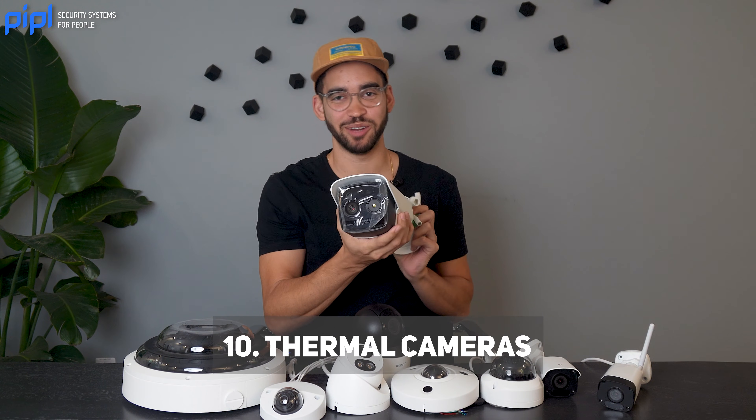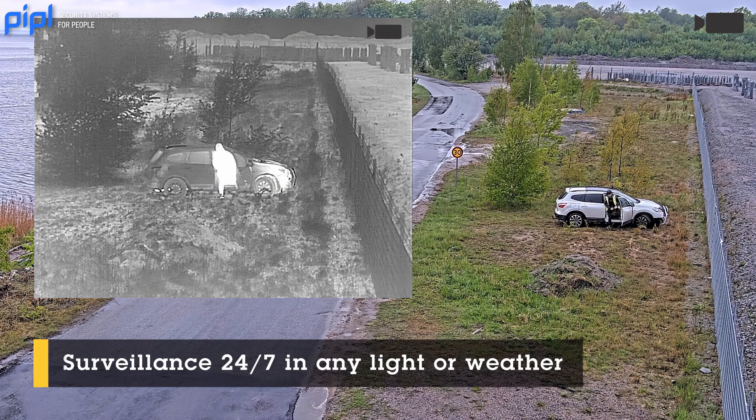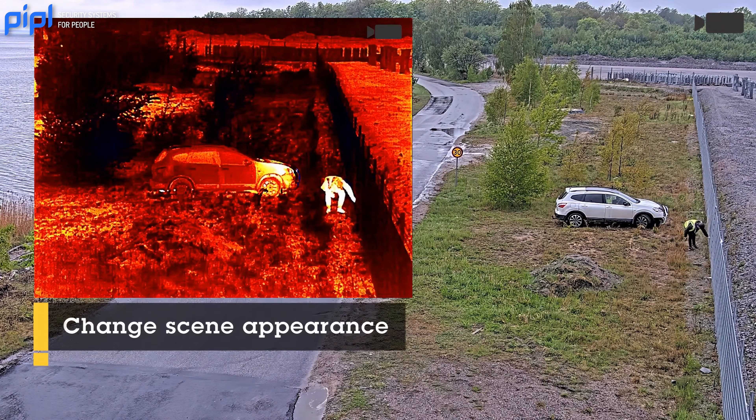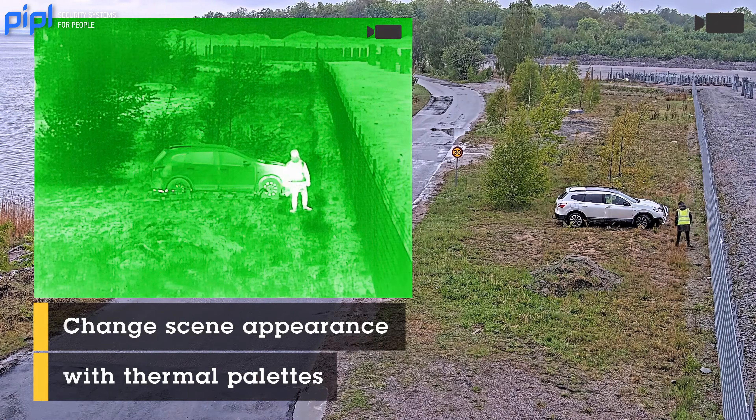Thermal cameras detect heat signatures rather than visible light, making them useful for monitoring in complete darkness or in adverse weather conditions. They are often used for perimeter security.